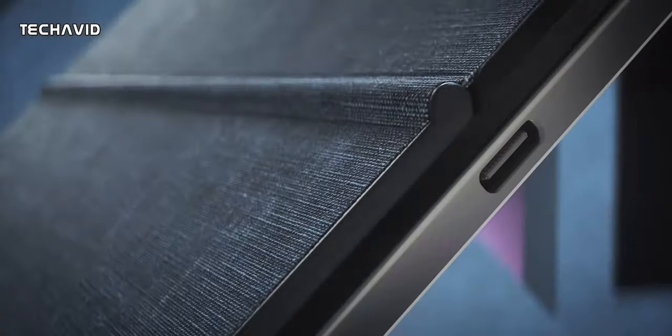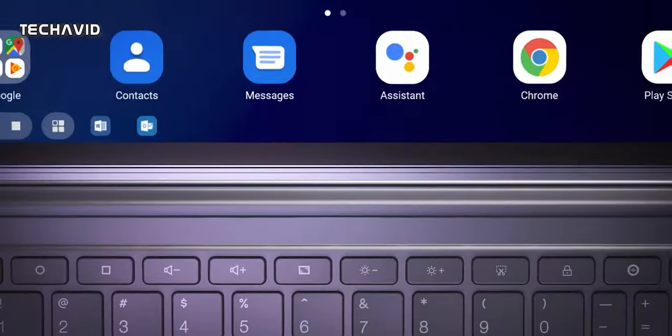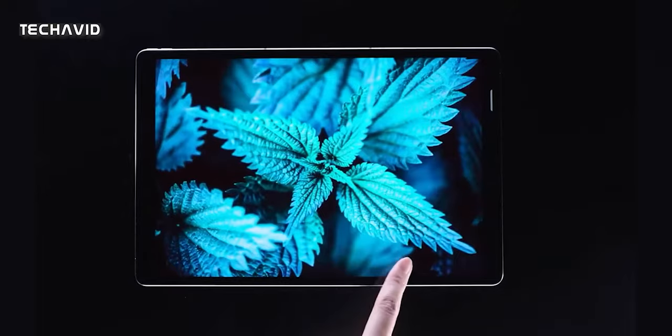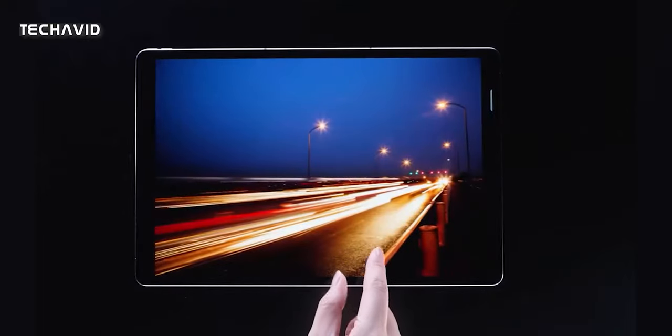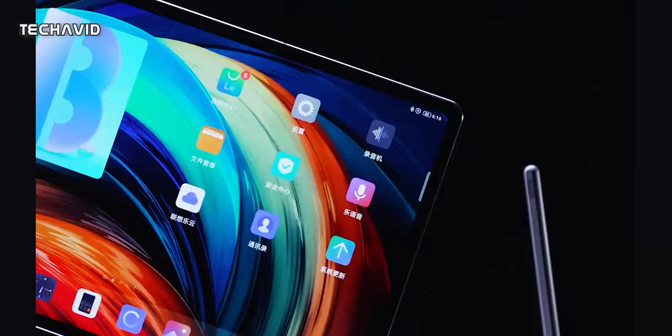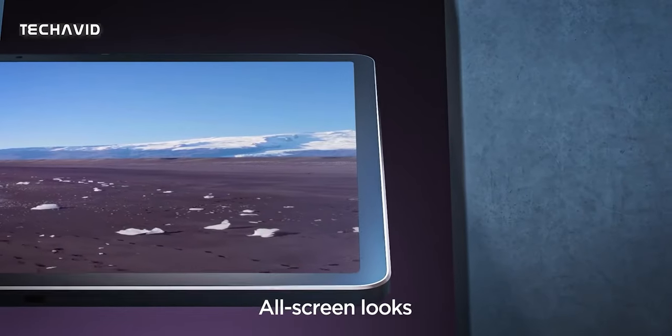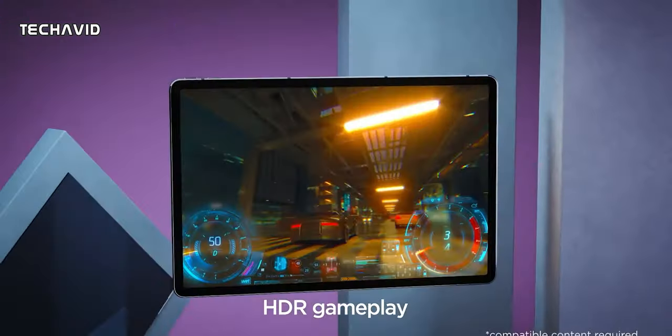Compared to the previous Shaoxin Pad, the major upgrade in this upcoming Pad Pro is the display. It's a 12.6-inch high-end E4 AMOLED display with appreciable brightness and a 120Hz panel. It's also capable of HDR10+, 360Hz touch sampling rate, DC dimming, and TUV Rhineland iSafe protection support.